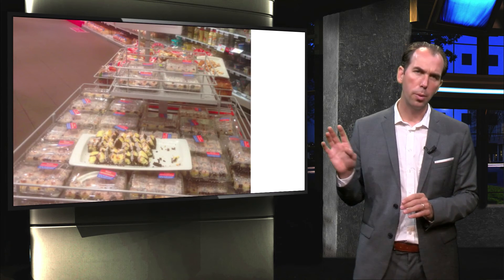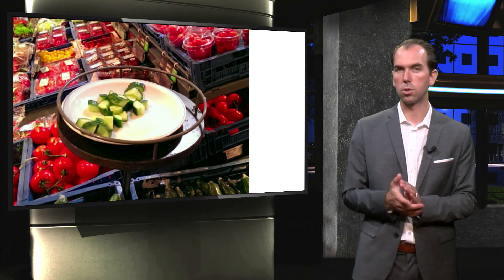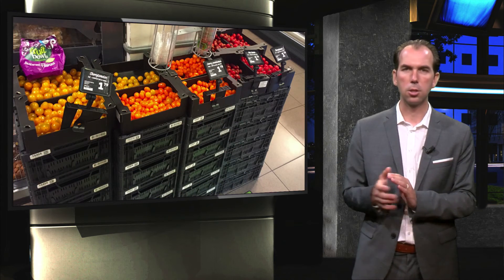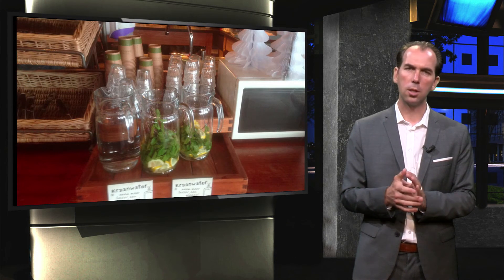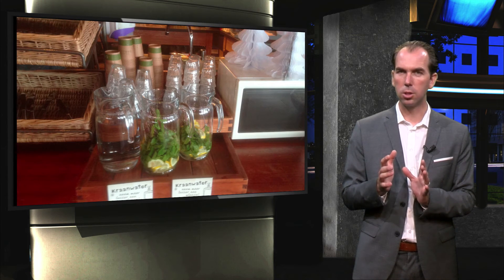Another example. Do you remember this obesity nudge from the supermarket? Here is a health nudge from a supermarket — and here another example. This is a great makeover of the traditional pick-your-candy at the checkout. At a restaurant I also encountered a nice health nudge: instead of the free refill of soft drinks we saw earlier, here they have delicious free mint water.